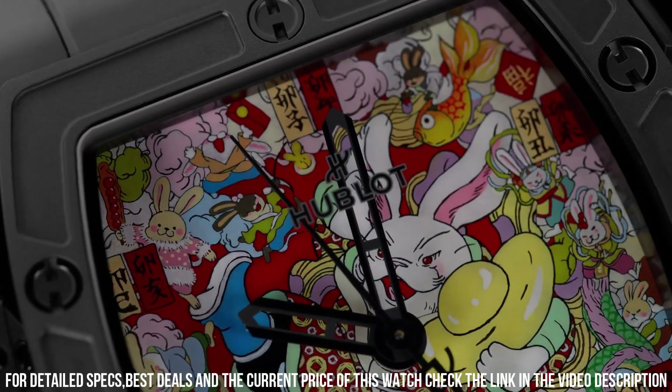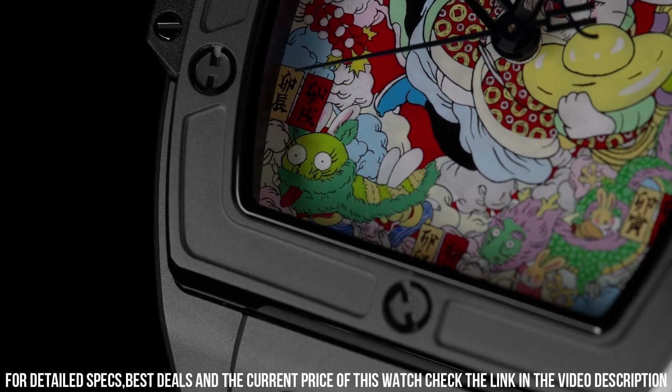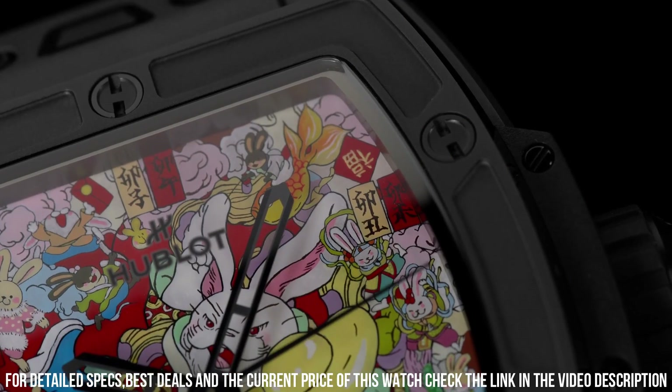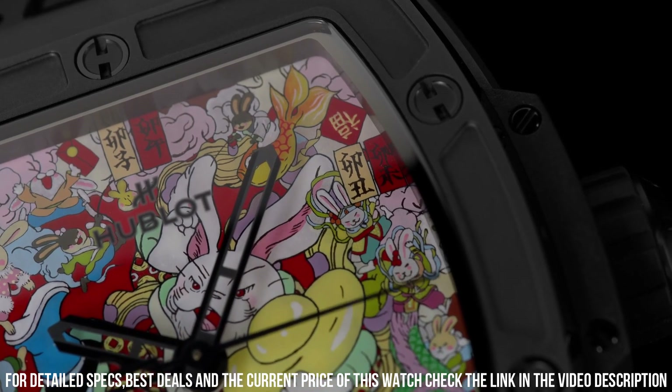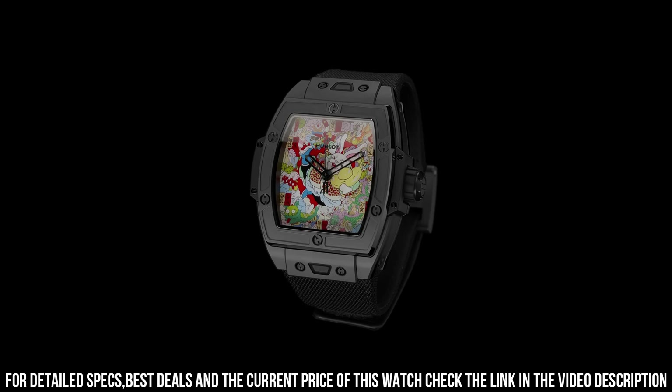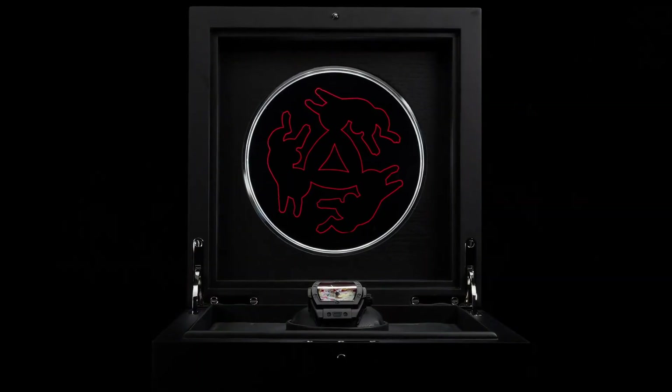Case back, open. Strap material, textile. Strap color, black. Buckle type, folding clasp. Water resistance, 100m, 10 bar. Hublot collaborated with Chinese artist Wen Na in creating a unique painting for the dial. Additional red rubber strap. The quality is really outstanding at this price point.